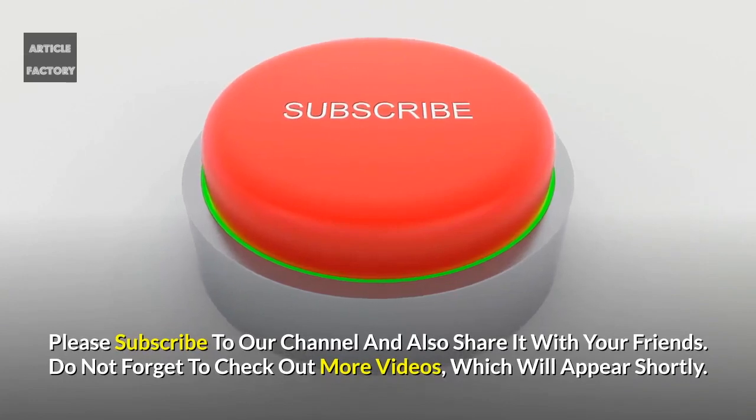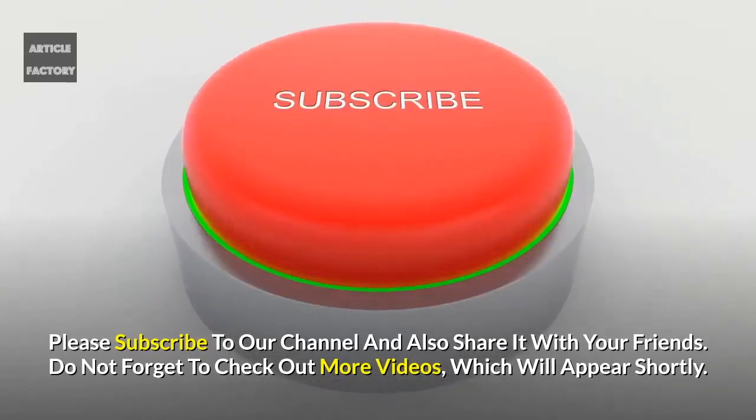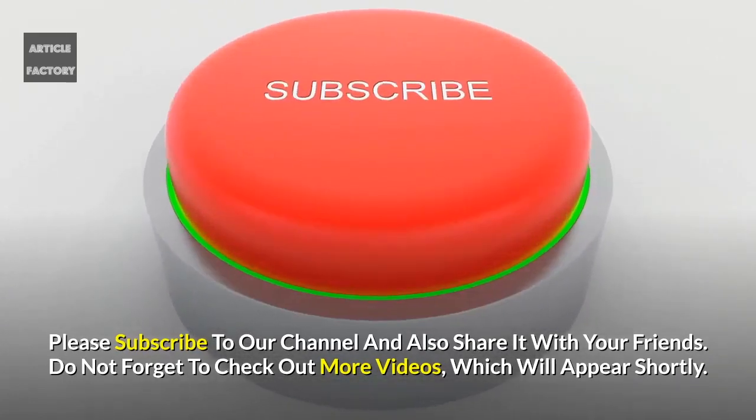Please subscribe to our channel and also share it with your friends. Do not forget to check out more videos which will appear shortly. Bye-bye.